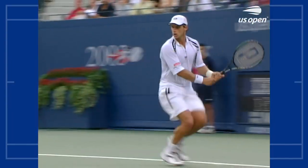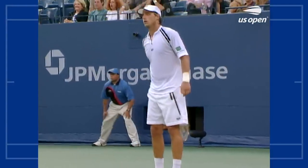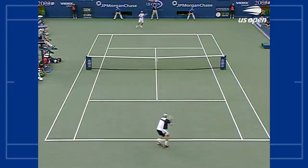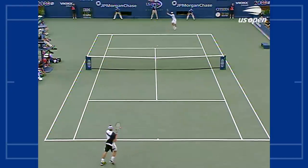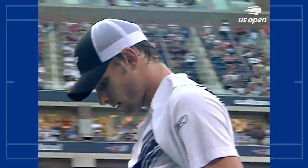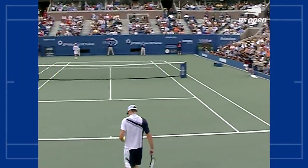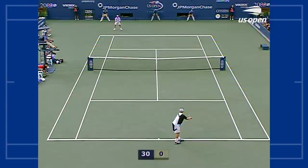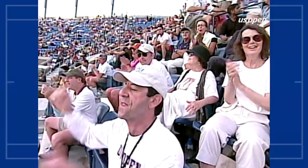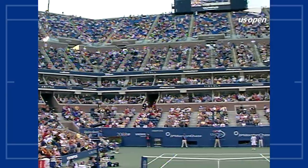How far Roddick has come, to be serving for this match after being down two sets to love. Nalbandian looked so strong too. And now Andy Roddick is two points away from his first Grand Slam final. It's been a long road. Even Brad Gilbert can't take it — he's fidgeting. His 38th ace. Three match points for Andy Roddick. They're getting on their feet in the upper decks.